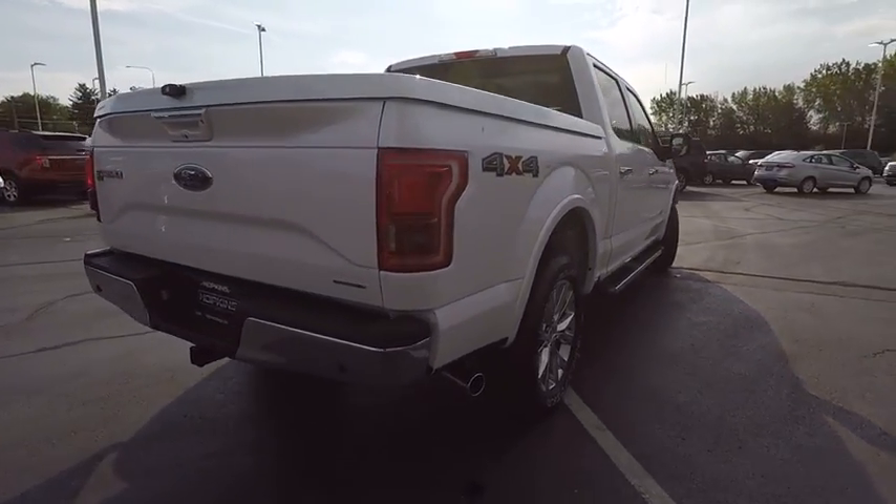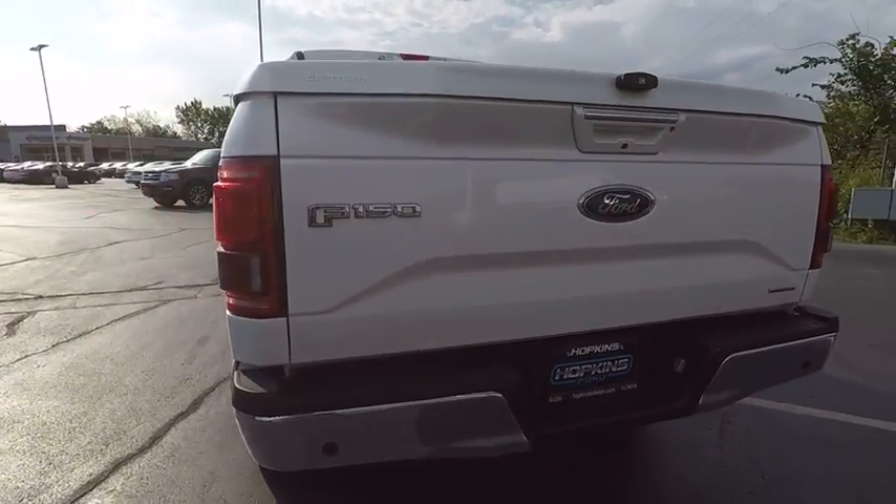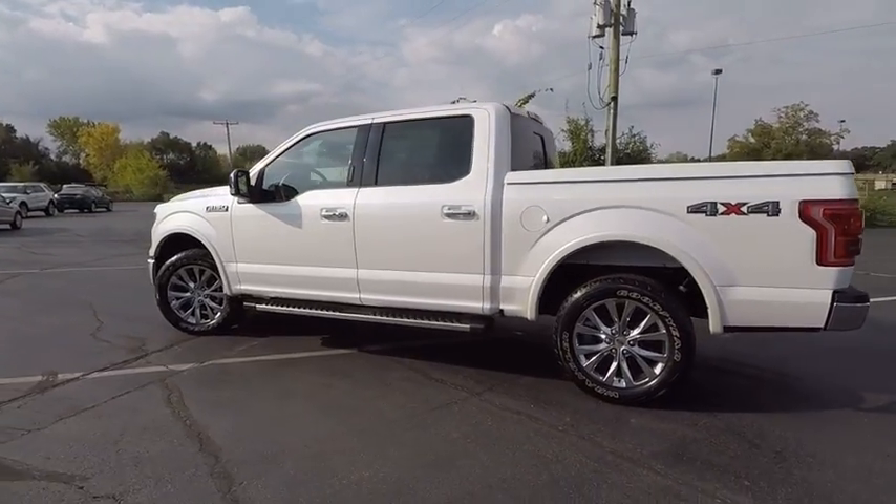This vehicle has less than 30,000 miles. Here are some of this vehicle's great options: power passenger seat, backup camera, four-wheel drive, keyless entry, Bluetooth.